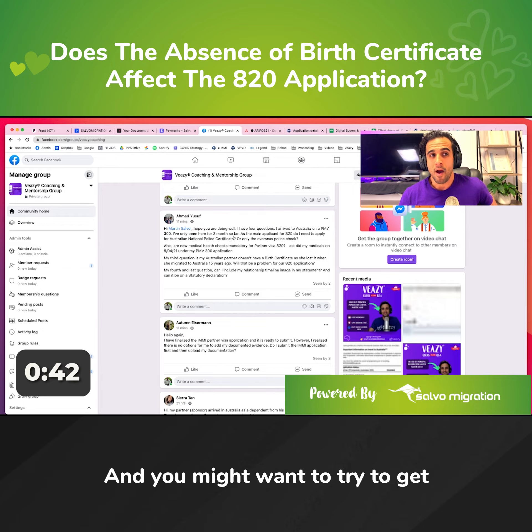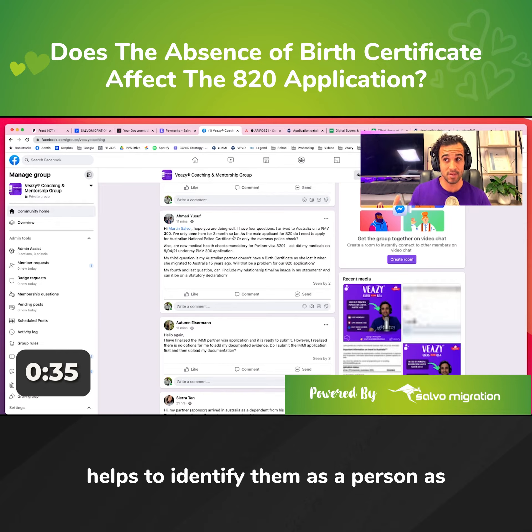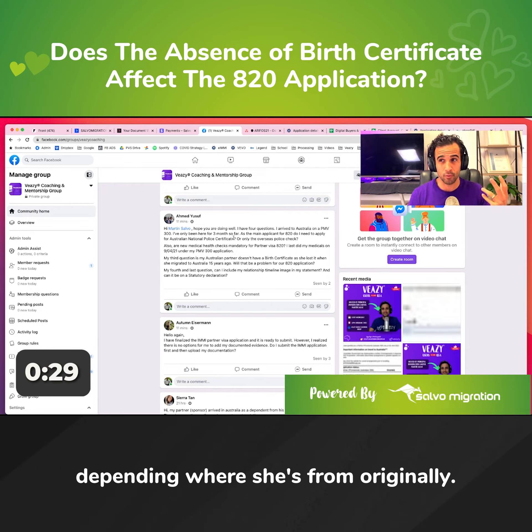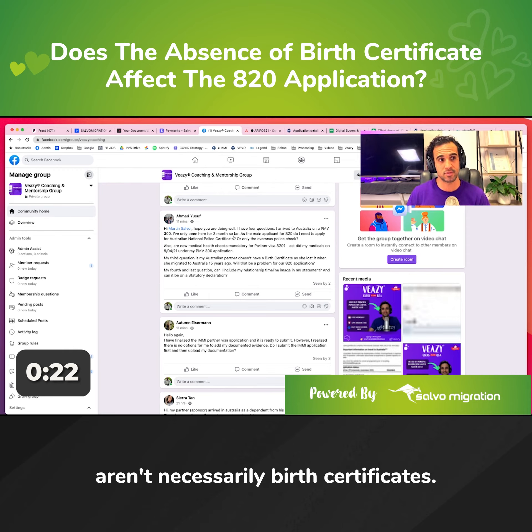You might also want to try to get some alternative document that lists your partner's parents' names, because that helps to identify her as a person. That can be school documentation, school records, depending on where she's from originally. There may be other government-issued documents that act like a birth certificate but aren't necessarily birth certificates.